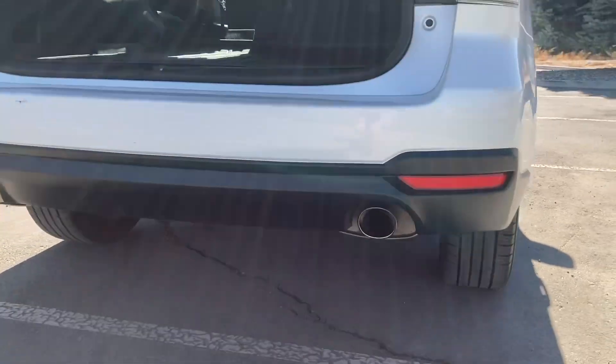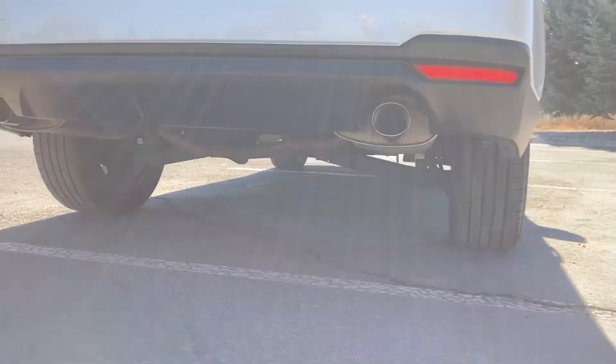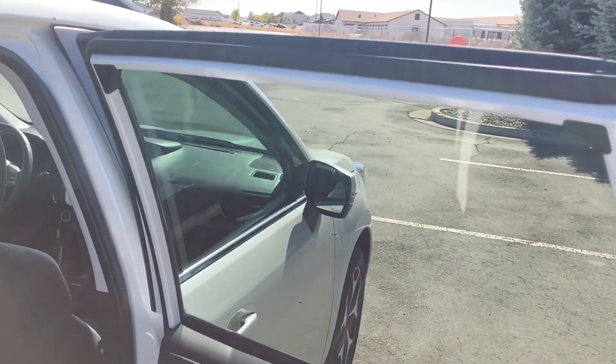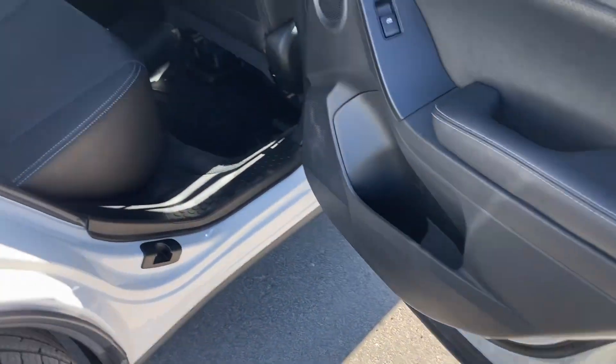We do have the standard 8.7 inches of ground clearance and dual exhaust on this turbo model. It looks really clean underneath the car — for 39,000 miles it really doesn't look like anyone's been back here.